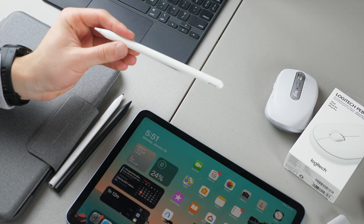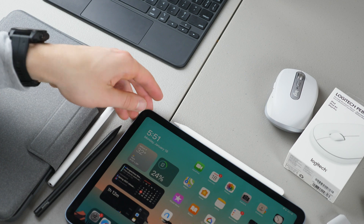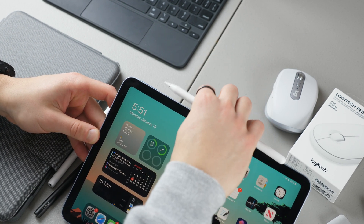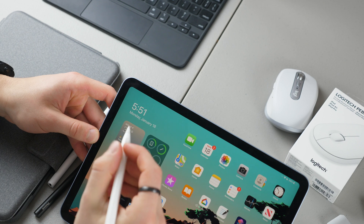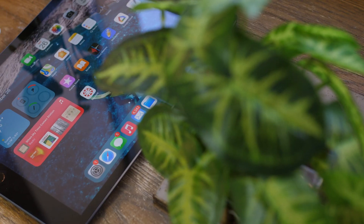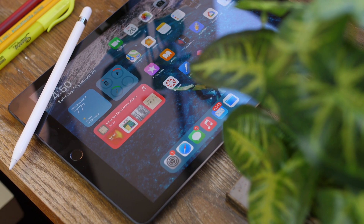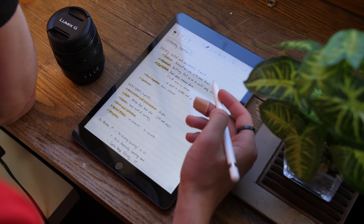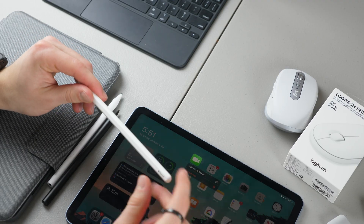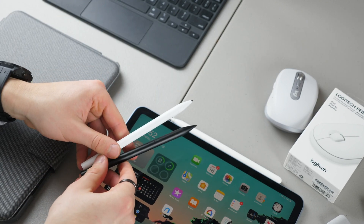If you have the iPad Air 4 or the iPad Pro, you're going to be able to use the Apple Pencil second generation, which magnetically attaches and charges to your iPad automatically — amazing for storage and always keeping it charged. It also has a double-tap feature to quickly pull up a different tool such as the eraser. If you have the iPad 8th generation, you use the Apple Pencil first generation, which charges via cable and doesn't have the double-tap feature, but you can always go with cheaper third-party options.